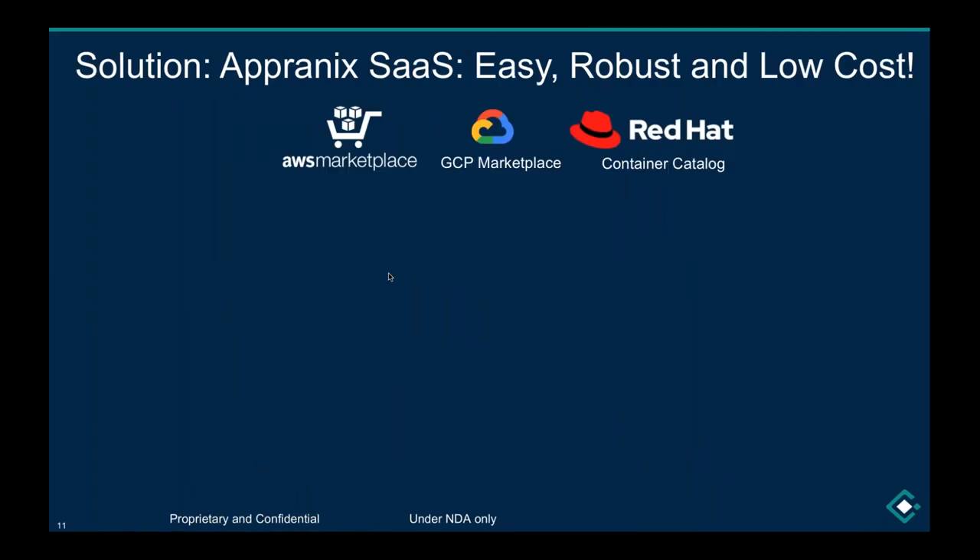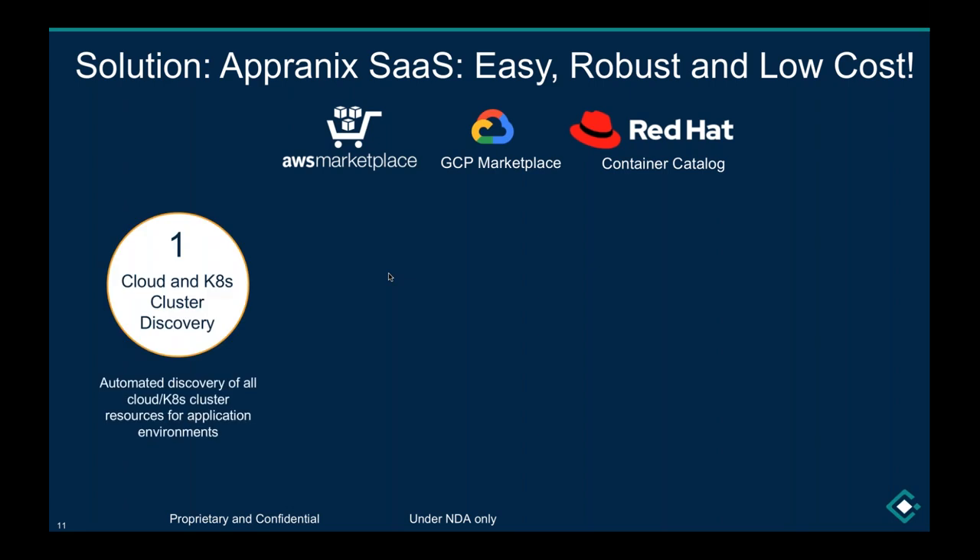Is there an easy solution? That's where CodeShip engaged with this innovation and highlighted it across their customer base. We say yes — there is an easier, robust, and lower-cost solution. Compared to the disruptions, bad reputation, or loss of revenue, our solution can actually help a lot. You can very easily get started. The solution is available on the AWS marketplace, Google marketplace, and as part of the Red Hat container catalog.